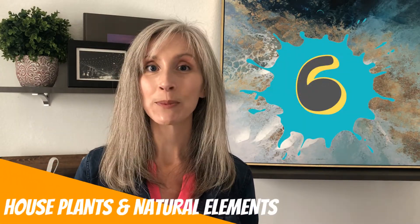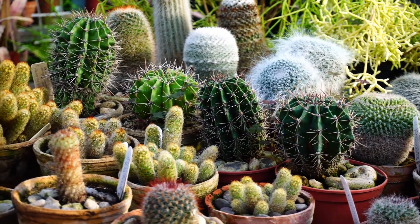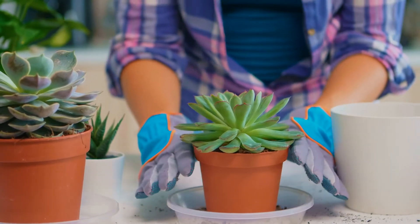Trend number six is house plants and natural elements — think greenery, texture, wood grain. A popular way to do this in Colorado is with succulents. They're so easy to maintain, have very unique textures, giving you both a textural and a houseplant element. When your succulent blooms, you get something very special, and there are so many ways to display them. A great simple idea if you're moving to Colorado and don't have a green thumb — I do not, and I love mine.